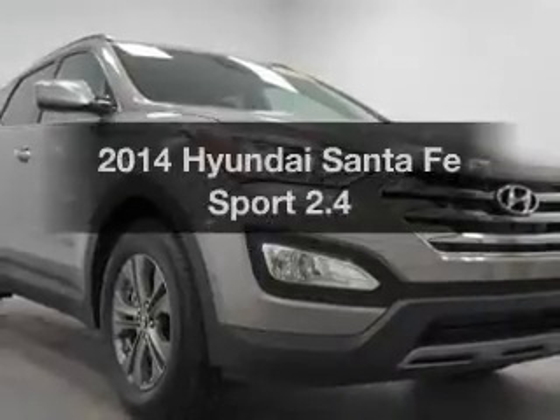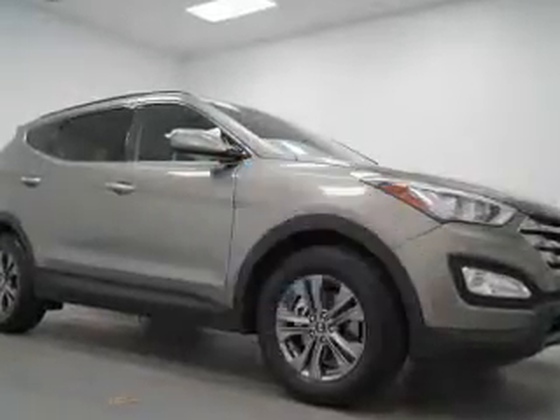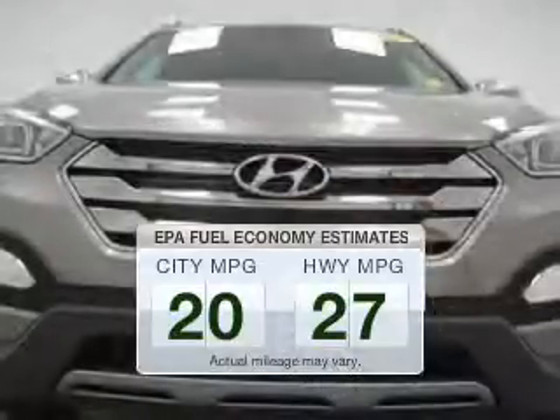Travel the roads in style and comfort in this great vehicle. With low miles, this automobile will take you far and get you where you want to go. Low emissions and the good fuel economy offered in this vehicle are important to you and the environment.